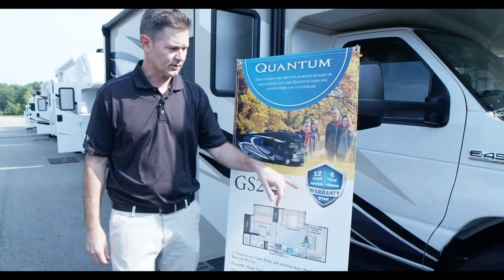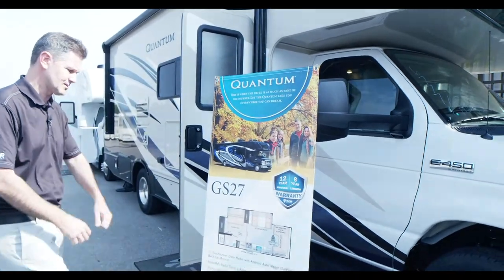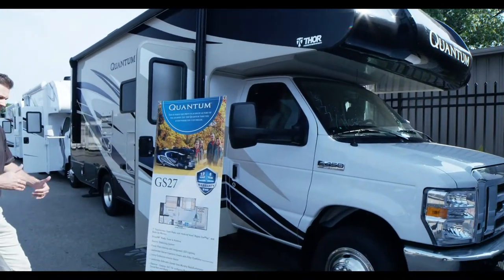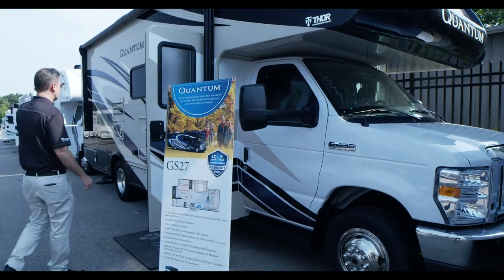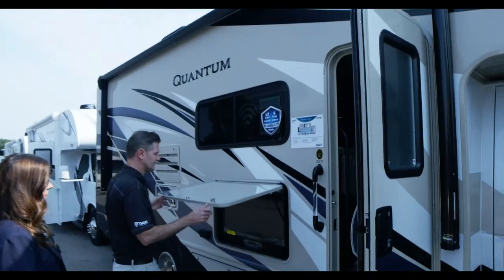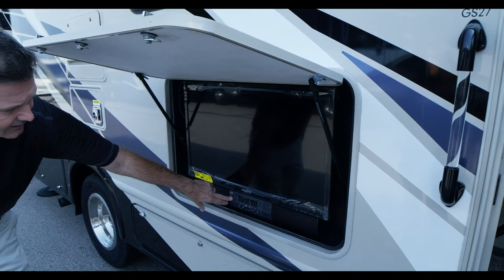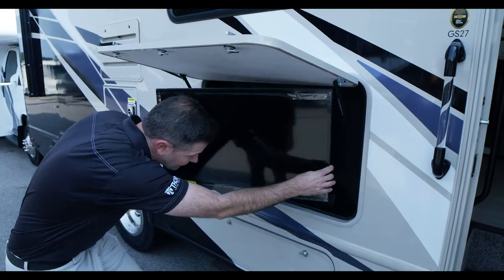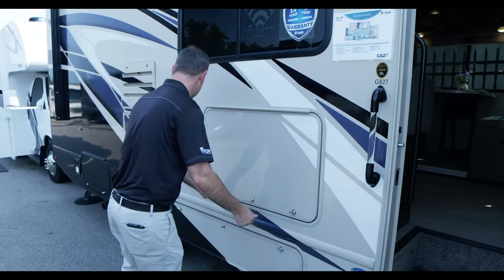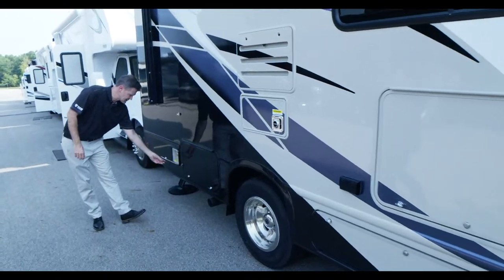Our motorhomes now come with a 12-year structural warranty, a 6-year lamination warranty, and a 1-year limited warranty — the best in the business. This GS 27 has a nice power patio awning that we always keep out on trips. It also has an exterior TV with Bluetooth sound bar, so you can pipe in your playlist. The TV is on a swivel, so you can angle it for exterior entertainment. There are great storage bays as well.